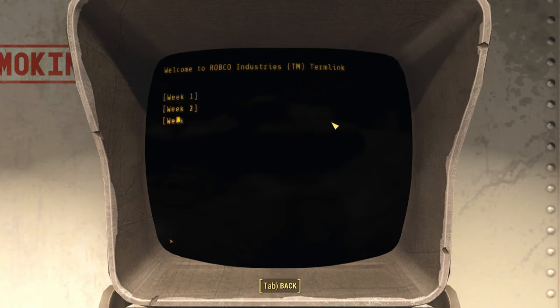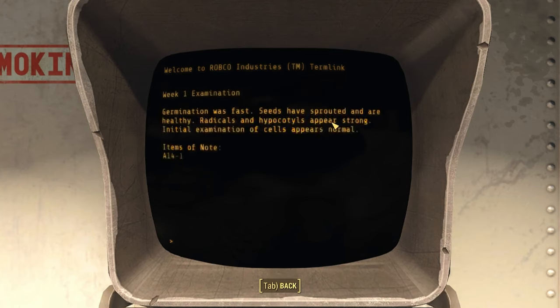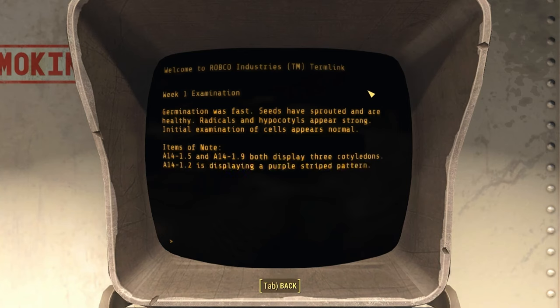Let's look in here. Week 1 Examination. Germination was fast. Seeds have sprouted and are healthy.